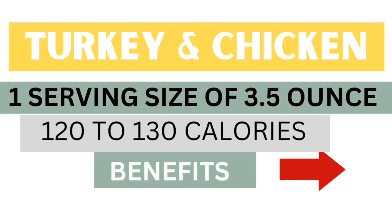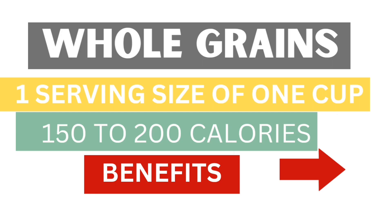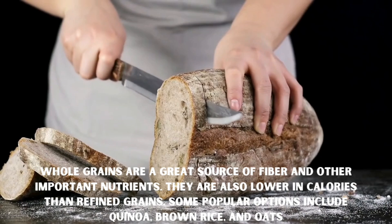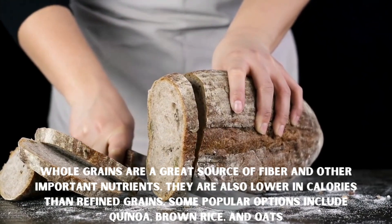Next, turkey and chicken breast are lean sources of protein that are also low in calories. Whole grains are a great source of fiber and other important nutrients. They are also lower in calories than refined grains. Some popular options include brown rice and oats.